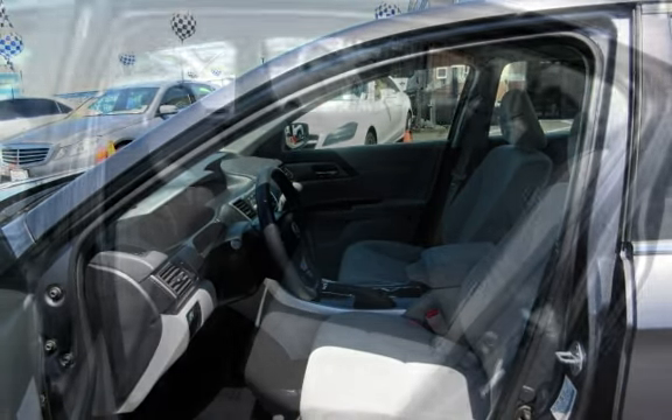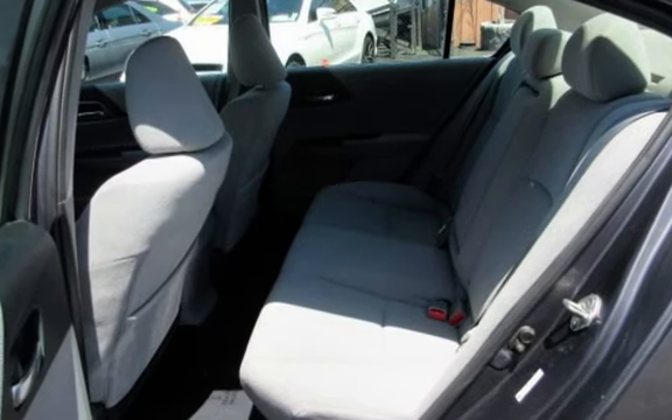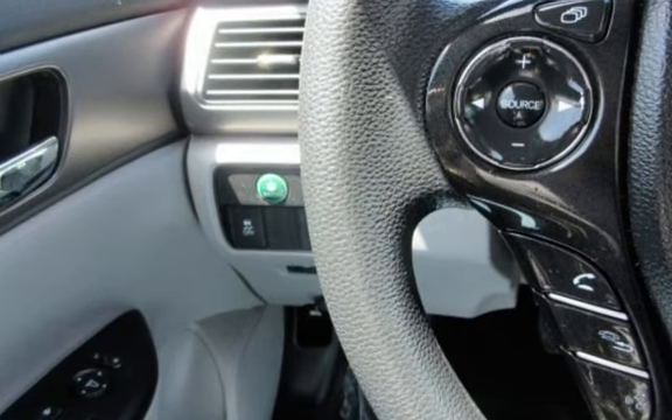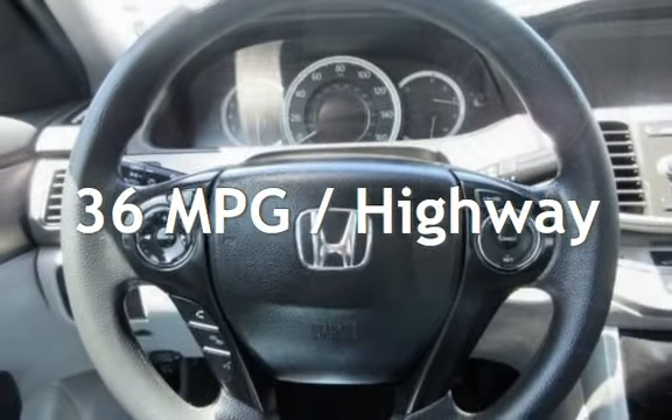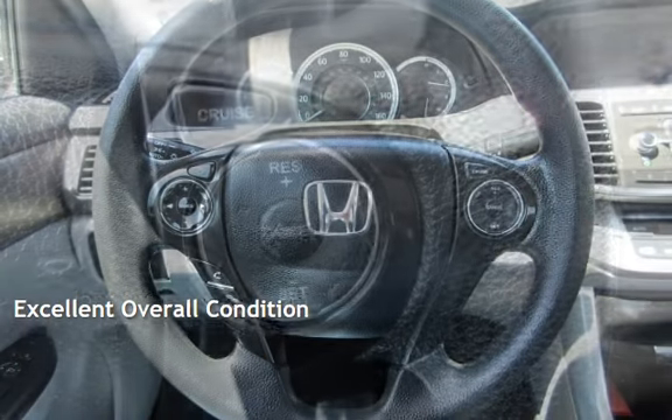This Honda has less than 89,000 miles on the odometer. Estimated fuel economy for this vehicle is 27 miles per gallon in the city and 36 miles per gallon on the highway. This vehicle is in excellent overall condition.